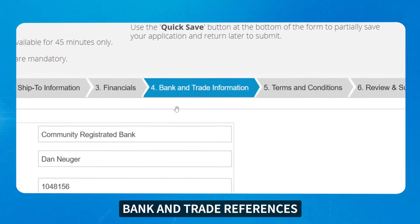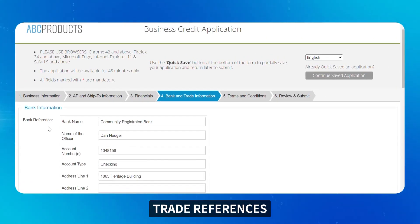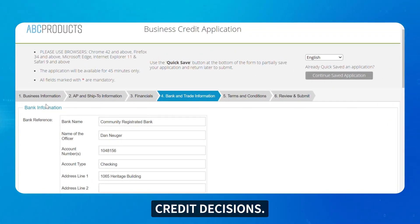Lastly, automated bank and trade references automatically gather trade references from prospective customers to help with credit decisions.